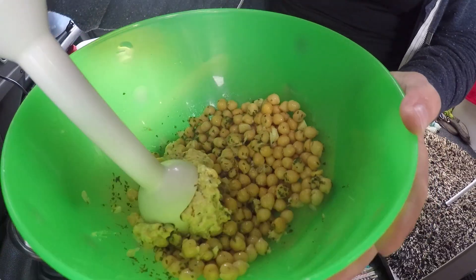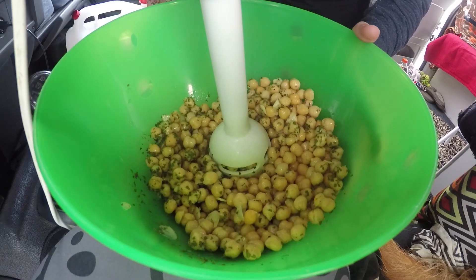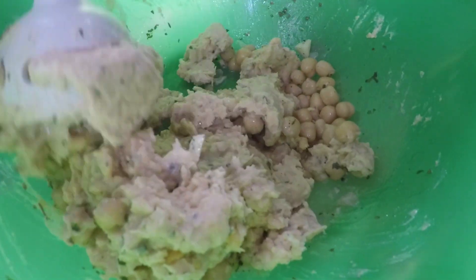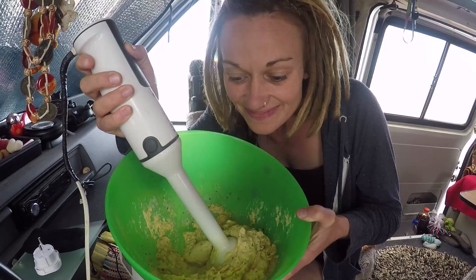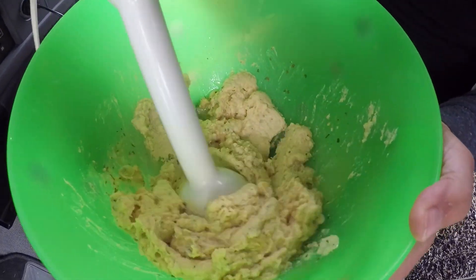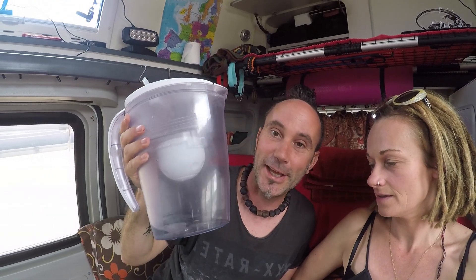Along with the smoothie machine, I also brought my hand blender for making hummus, soups, and falafels. I've used it already three times, so that's another great thing I've been able to bring along.